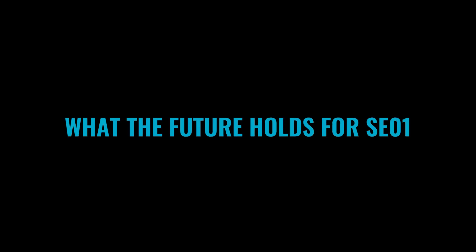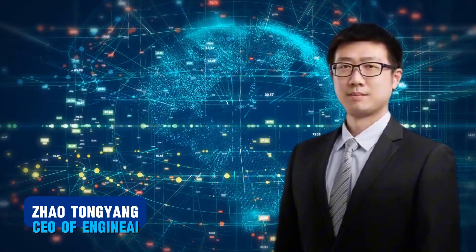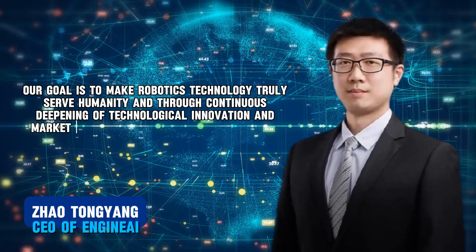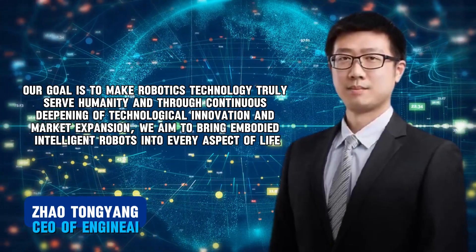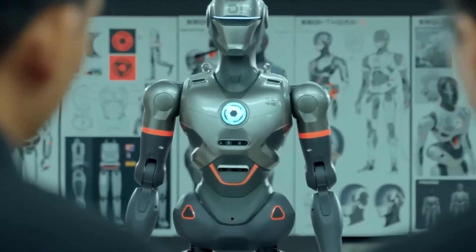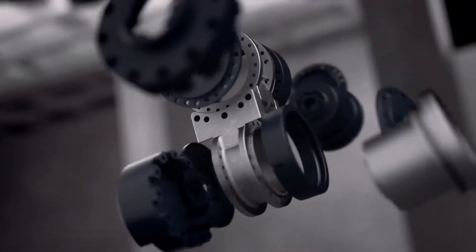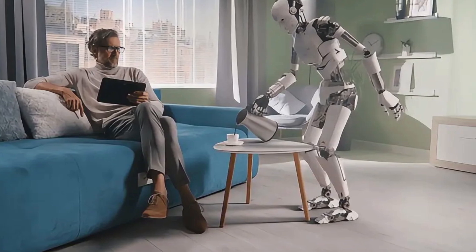What the future holds for SE-01 is to make robotics technology truly serve humanity. Through continuous deepening of technological innovation and market expansion, the team aims to bring embodied intelligent robots into every aspect of life. This statement captures where Engine AI aims to go — because SE-01 is not just a technological achievement, but a step towards their long-term vision of integrating robots seamlessly into daily human life.